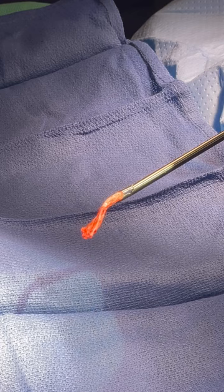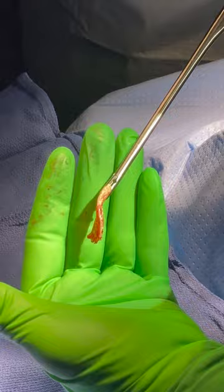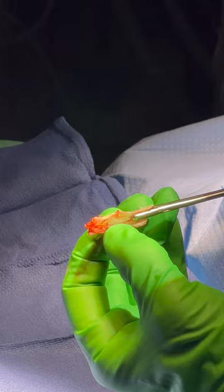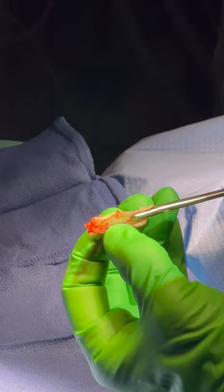We just finished the patient's septoplasty. As you can see, this is a piece of septal cartilage — you can see how very bent and twisted it is. Normally the septal cartilage should sit nice and straight along the floor of the nose, but instead this is bent, which obviously results in obstruction on one side of the nostril. We're going to straighten everything out and improve breathing.